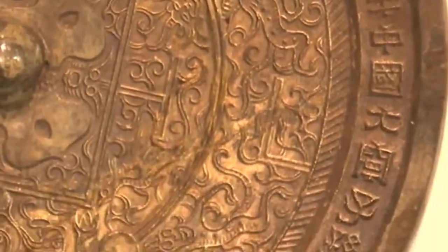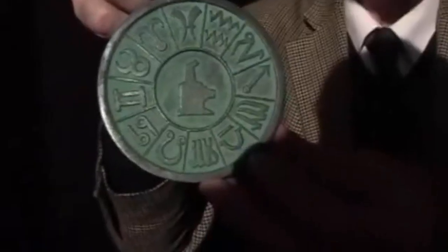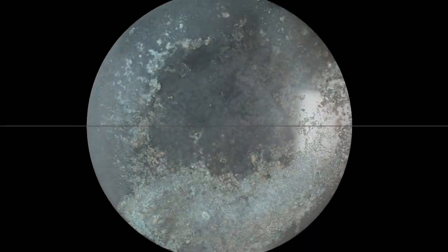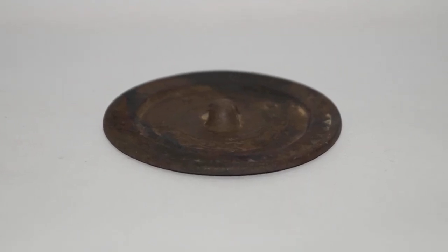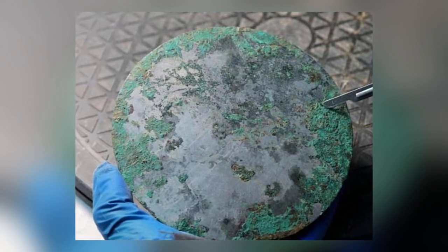People nowadays scoff at anyone who has a corny motto on their social media profile or on the walls of their home — such as 'Live, Laugh, Love.' However, they shouldn't, because people have been writing equally trite thoughts on objects since the dawn of time. Take, for example, this collection of 80 bronze mirrors. In April 2021, the mirrors were discovered in a cemetery in China's Shanxi province.